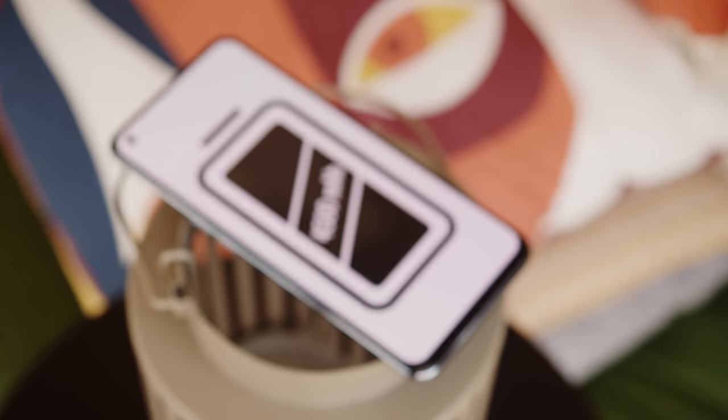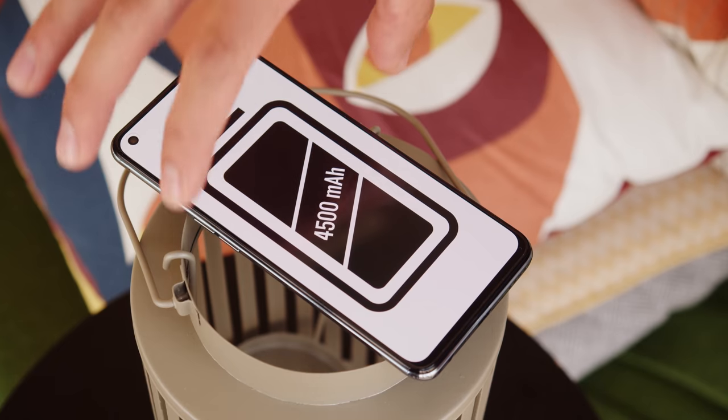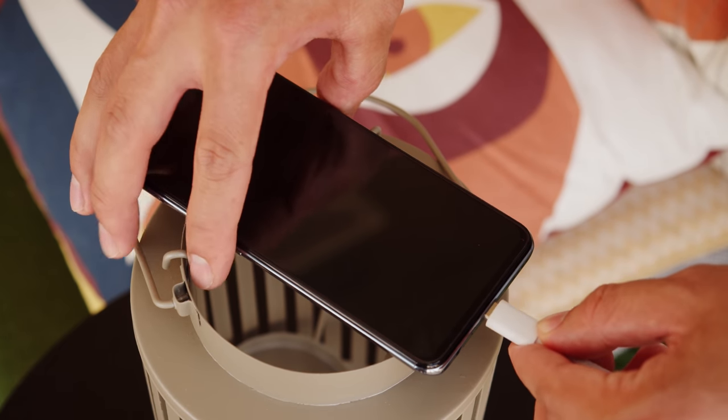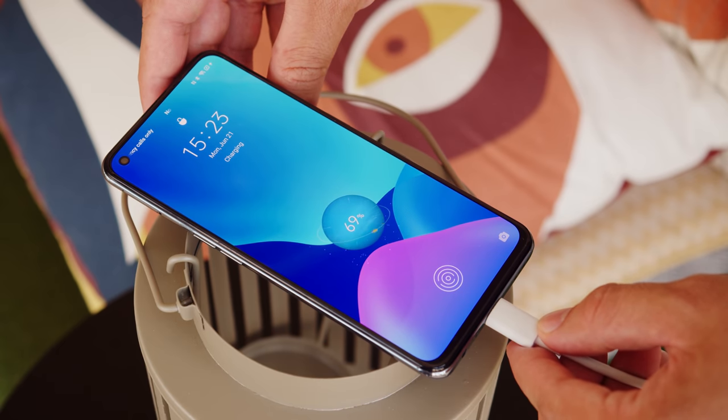Battery life should be good with the 4500 mAh battery, but charging is what's really impressive here. With the 65-watt SuperDart charger, Realme is saying that you should be able to charge the phone from flat to 100% in 35 minutes.